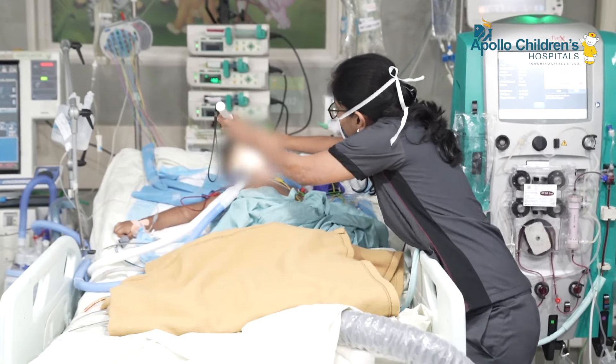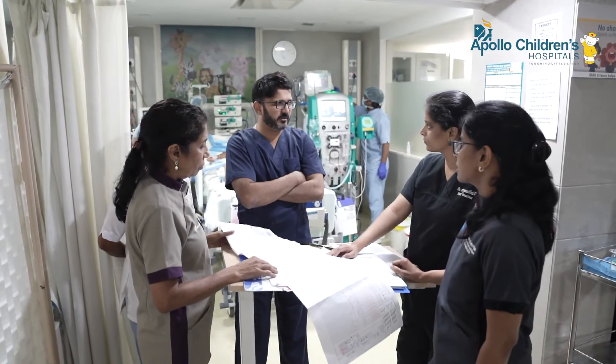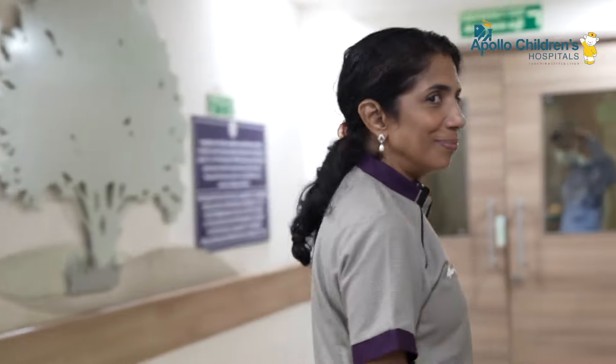We also treat children receiving ECMO, which is a very advanced form of life support available in very few centers in India. We have a wide range of cases, and what makes it possible for so many children to go home well is our very strong pediatric ICU team. Surgeons who perform very high-risk surgery rely on our team to stabilize patients in the critical first two days post-surgery.